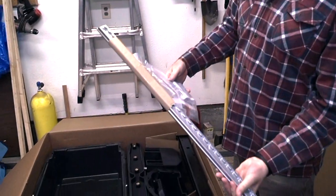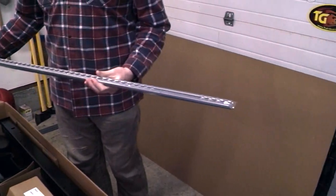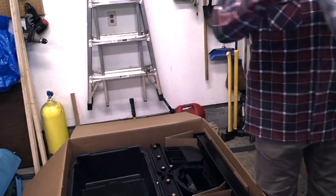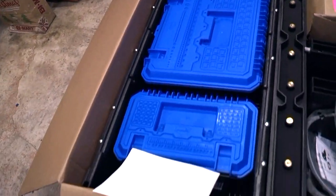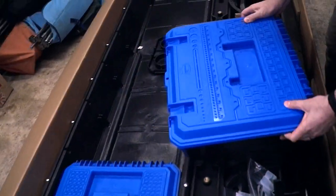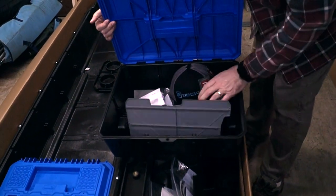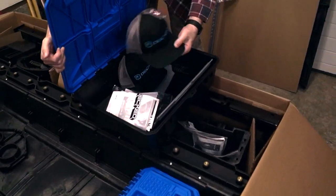All the goodies include the little extras — from toolboxes to the tie-down system. Each item comes with instructions, and the instructions are really well done, not to mention funny as well. They did a really, really good job with the instructions.